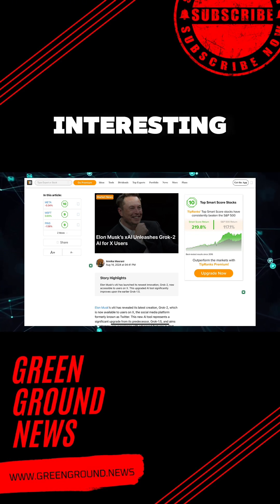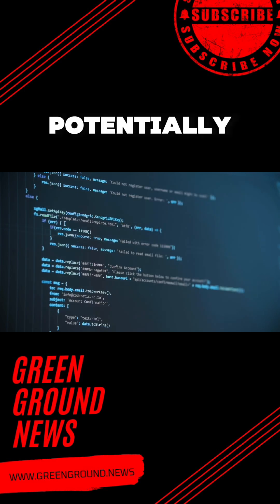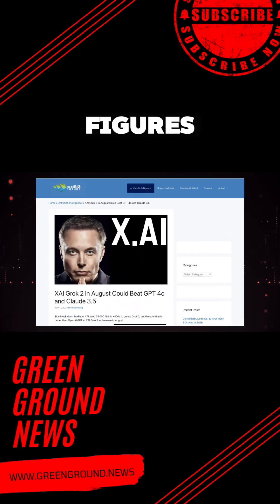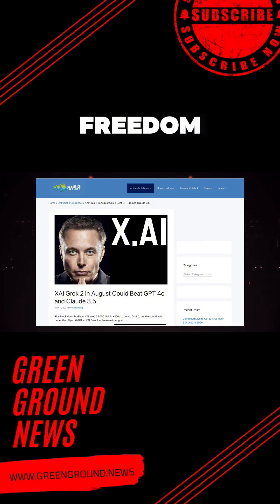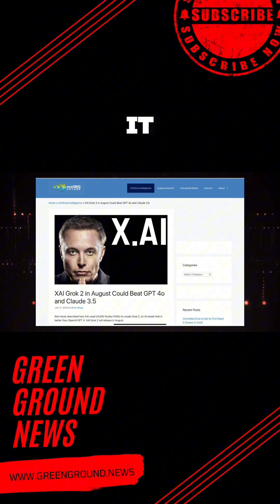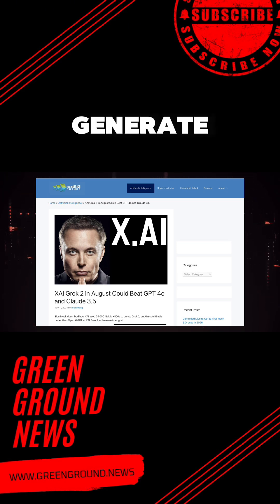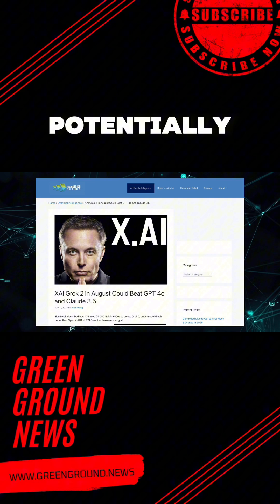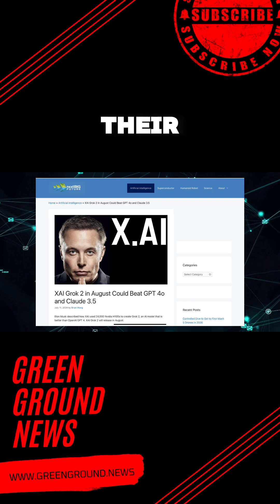Here is where things get interesting. Grok 2's image generation feature has stirred up quite the controversy. Unlike other artificial intelligence models that have strict content filters in place, Grok 2 allows for the creation of potentially sensitive or controversial content — think political figures, copyrighted characters, and other potentially provocative subjects. This freedom aligns with Musk's ethos of free speech, which has been a hallmark of the X platform. However, it also raises serious ethical questions: are we ready for an AI that can generate any image, no matter how controversial or potentially harmful?